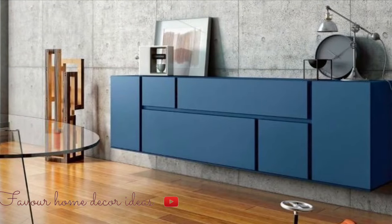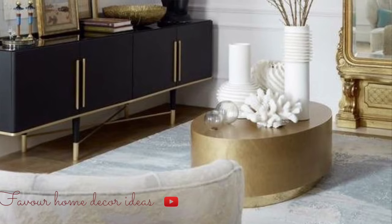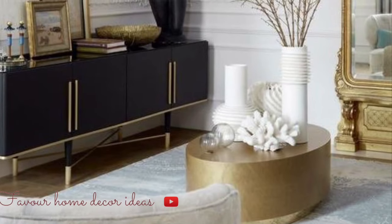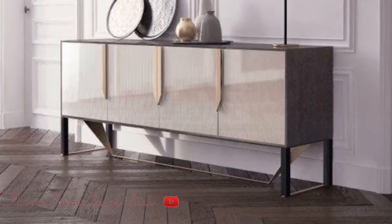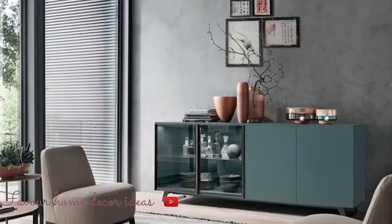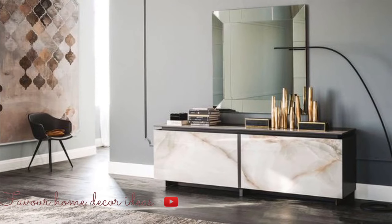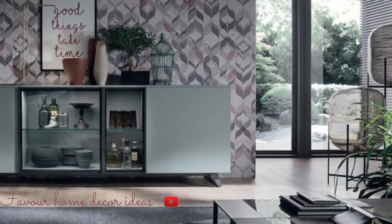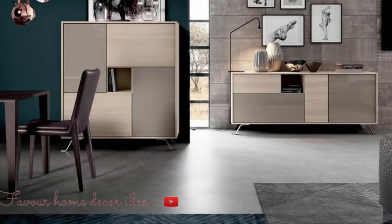Sideboards do not only add utility and storage to your dining room but they also upgrade your home decor. If you have the notion that a cabinet or buffet table is just a piece of furniture like any other, or that they're no longer fashionable, you could be mistaken. You will find a sideboard in upper class homes since they are a necessity for the dining room, used to entertain guests. This piece of furniture comes in different styles, so it's up to you to choose a style that fits your lifestyle and dining room.